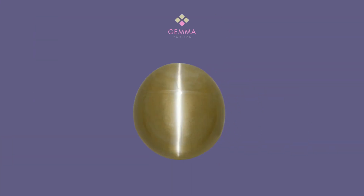Cymophane is another variety of chrysoberyl and is popularly known as cat's eye. This variety exhibits pleasing chatoyancy or opalescence that reminds one of the eye of a cat.